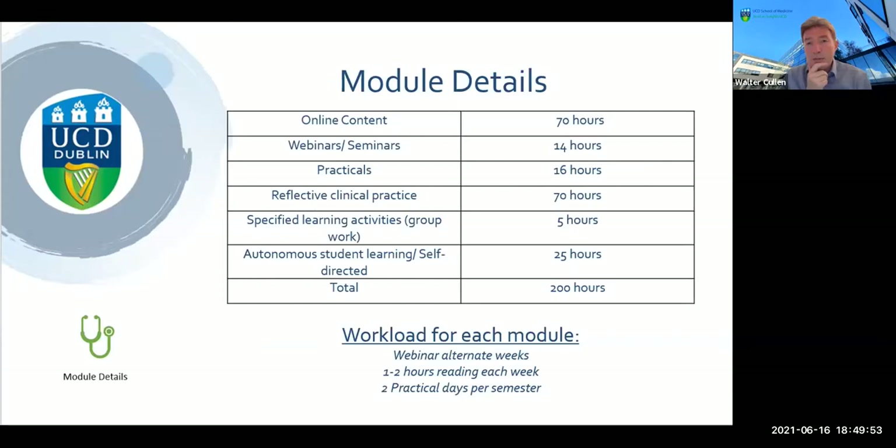Just in terms of workload — it is a substantial undertaking. It's a university qualification, so there are a certain number of hours required. For example, one of the modules in the autumn semester would have an indicative workload of 200 hours, broken down as: 70 hours of online content, 14 hours of online seminars and webinars, 16 hours of practicals, 70 hours reflecting on clinical practice, 5 hours for group projects, and 25 hours of self-directed learning — totalling 200 hours for a typical 10-credit postgraduate module at diploma or master's level.